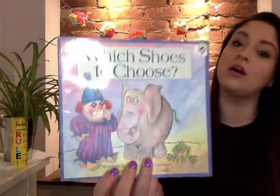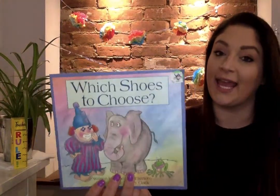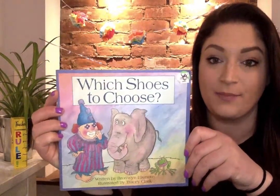Good morning, everyone. So today we are reading a book called Which Shoes to Choose? This is a fun, silly rhyming book. I want you to try and figure out what the rhyming words are as I read the pages. Okay?